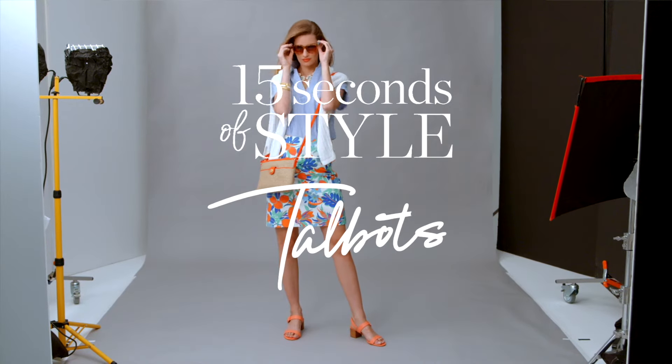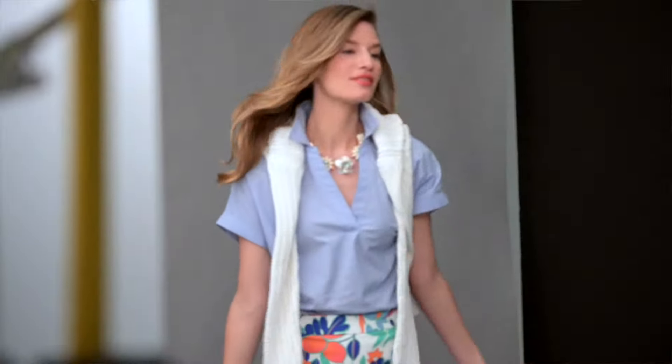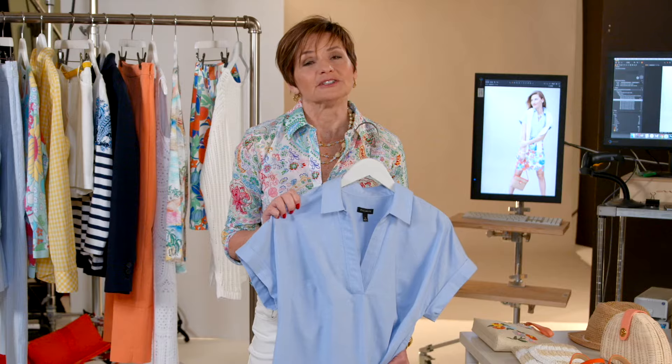The summer skirt. It's a little bit of preppy and a whole lot of fun. Our canvas skirt is vibrant and so, so happy. Pair it back to a classic shirt — it's polished and pulled together.